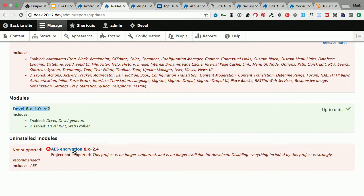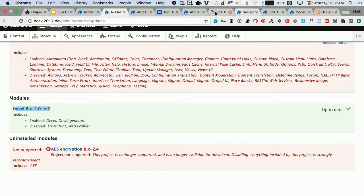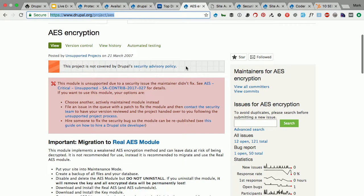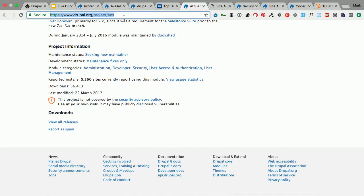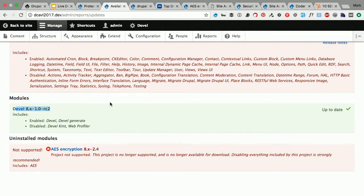Here's a non-supported module — you can check out why it's not supported by looking at the project page. This one isn't supported because there's a security issue the maintainer didn't fix, so the Drupal security team says it's now not available for download. If you see things that aren't supported, there need to be plans to remove that. Even if there really was a security issue, you don't want to be on an unsupported branch — that's one to keep an eye on.